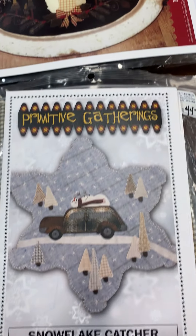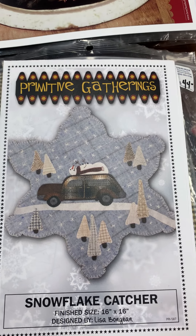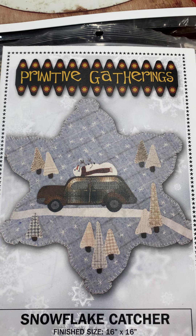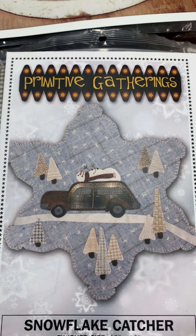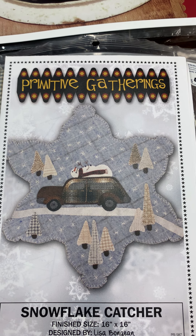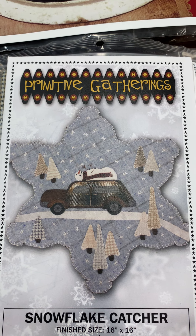Our third wool kit is by Primitive Gatherings. It's called Snowflake Catcher. It is $44 for the kit and the pattern, and today and today only, it's $37.50.